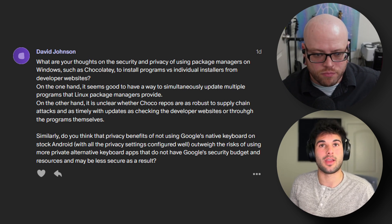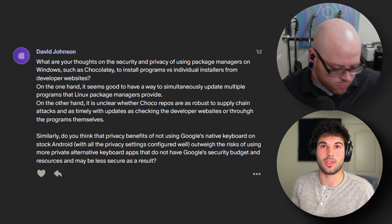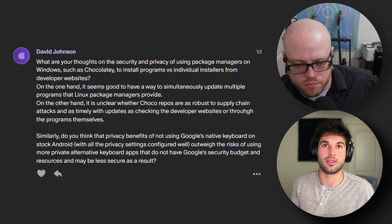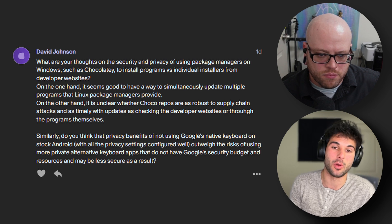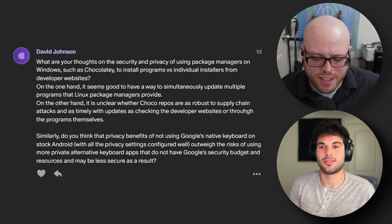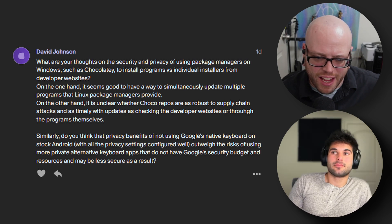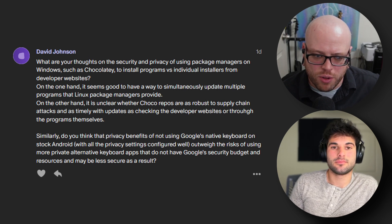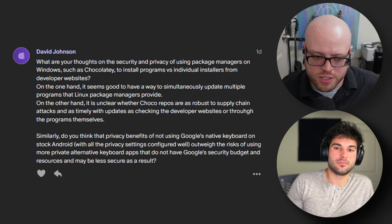I'm not exactly sure how Choco repos work because I haven't used Chocolatey — I've heard of it but never personally used it. The difference with Linux is that a lot of these repos you add are actually officially offered by the developers themselves, so I don't know how that works with Chocolatey. If it's anything third-party, then it's probably going to be a little less trusted, but still probably trusted for most people. If the Choco repos are a third-party thing, then it's definitely going to be more of a security risk, end of story.